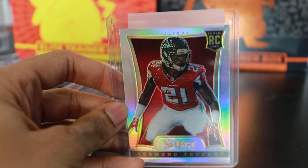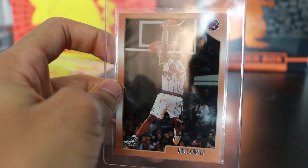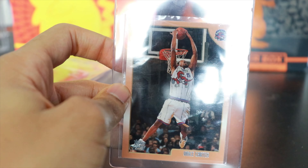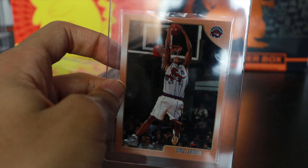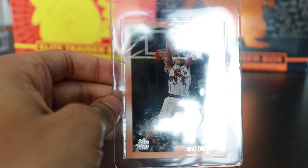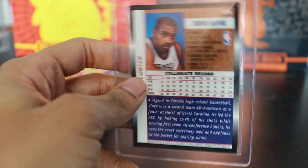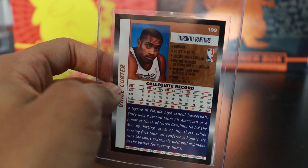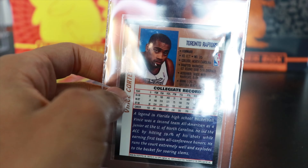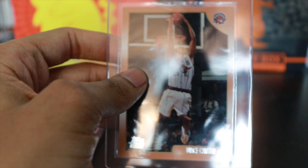Up next we have my favorite player of all time — this Topps rookie Vince Carter. This is the regular Topps rookie, not the chrome. I do plan on sending the rest of these cards to get graded. I don't really care what they come in as; they all look pretty good as far as centering. I don't expect a 10 on this one, probably a nine, just because it looks slightly off-centered. Still a very very nice card — classic Topps brown border cards most people are familiar with. Very very cool Vince Carter rookie.